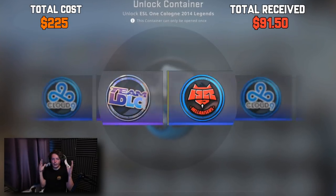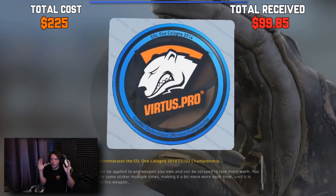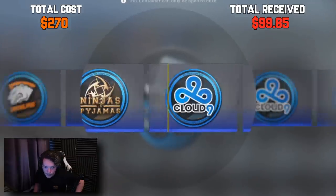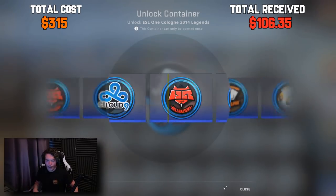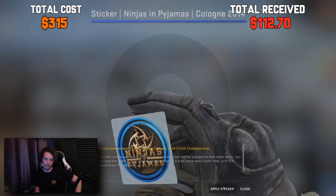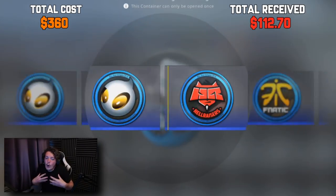I just want to hit at least one Dignitas Holo, then I will be content. That's a Virtus Pro non-Holo — might be money back. Let's do another one. Please don't be a non-Holo. Every single click is $45 — give me some return. Oh my God, the same sticker again. I'm not a fan. Give me a Holo sticker, preferably Team Dignitas. That's another non-Holo.